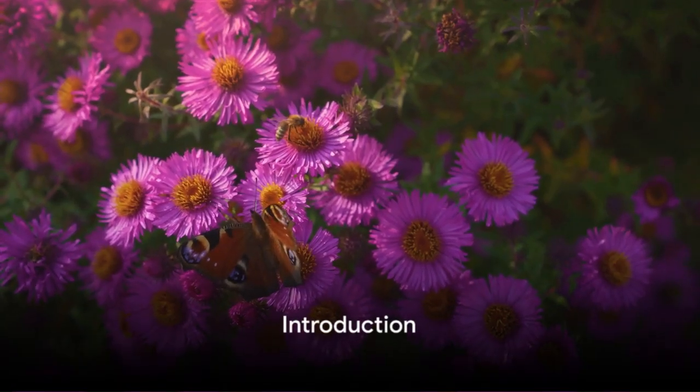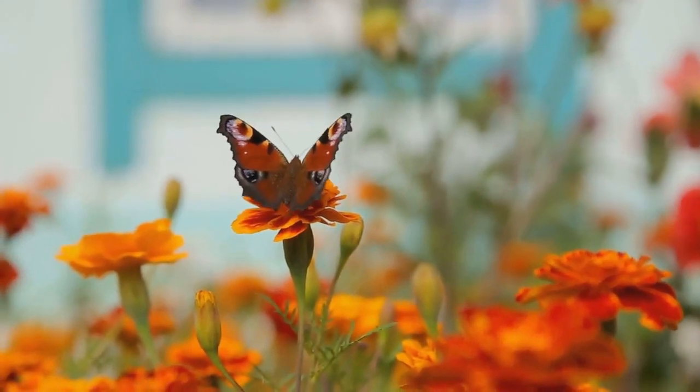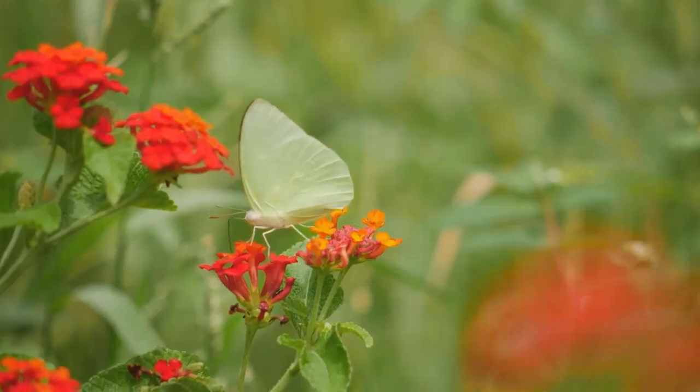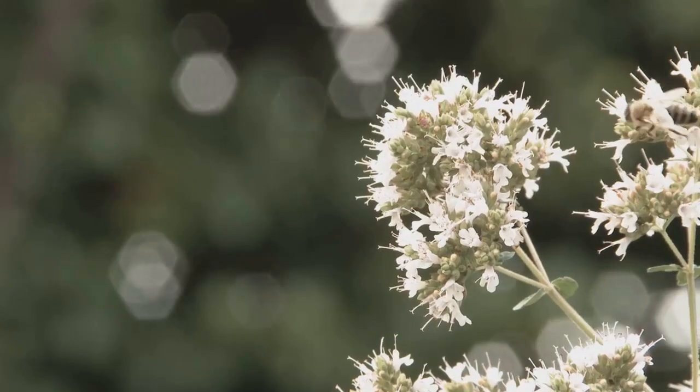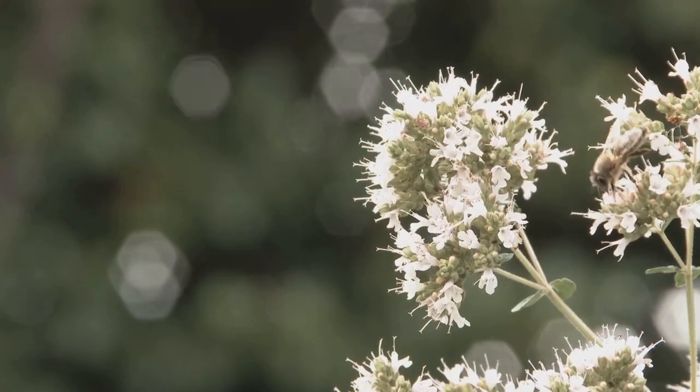Want to attract more pollinators to your garden? These little garden helpers, like bees and butterflies, can significantly enhance the growth and vitality of your plants, creating a thriving garden spectacle. Stay tuned as we delve into a simple guide on how to attract these important creatures to your garden.